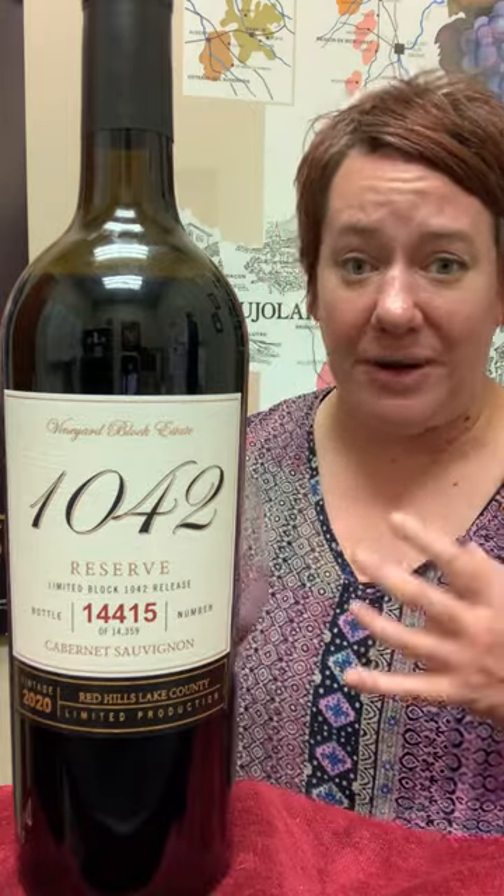Definitely get some nice vibrant red fruit, a little bit of vanilla, silky tannins. This is just a really great value. Highly recommend trying it — give it a go. Block 1042. Cheers.